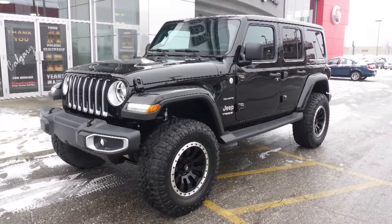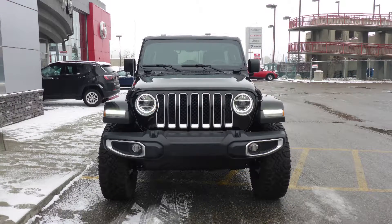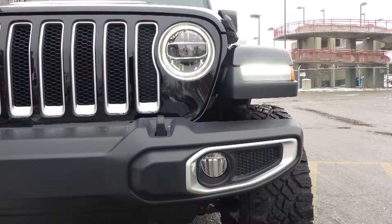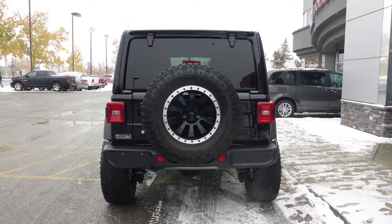This 2018 Jeep Wrangler Limited Sahara comes equipped with a 3.6L V6 engine and automatic transmission, power-heated manual folding side mirrors, LED reflector headlamps and fog lamps, 18-inch aluminum wheels, and a black exterior.